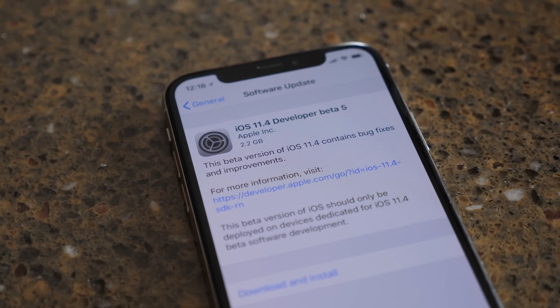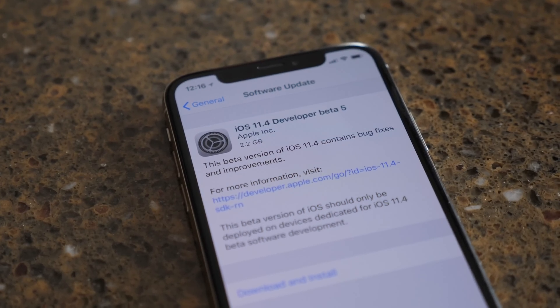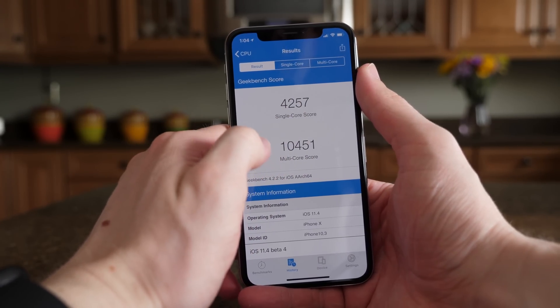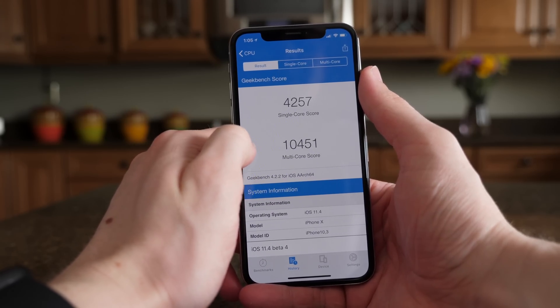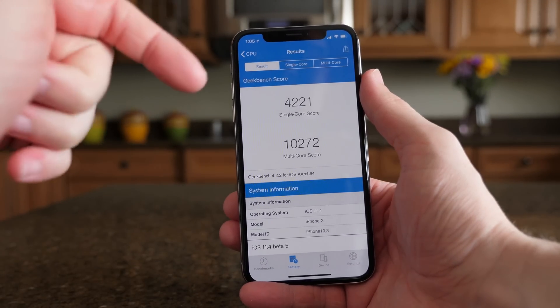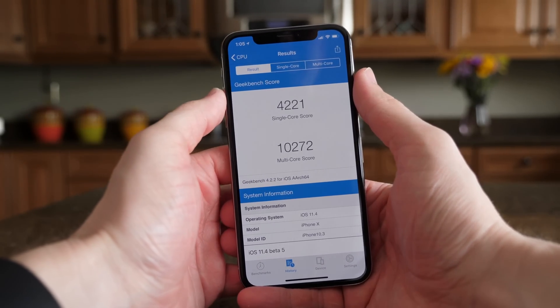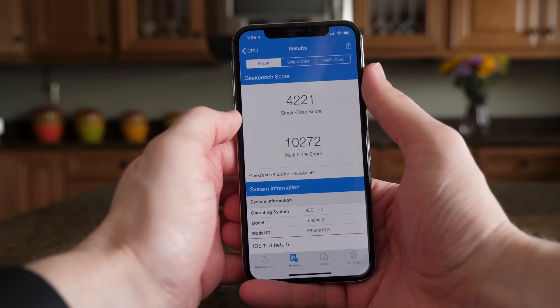After looking around iOS 11.4 beta 5, I haven't found anything specifically new. I ran a Geekbench test as always, and my scores were actually a little bit lower than last time. On beta 4, I got 4,257 for the single-core score and 10,451 for the multi-core score. It's about 179 points lower exactly for the multi-core in this beta, and the single-core score was also about 30 to 40 points lower.